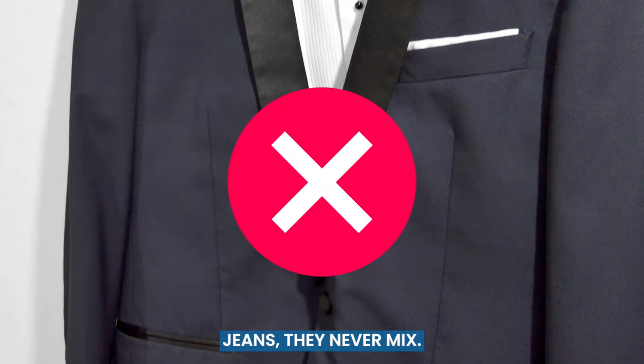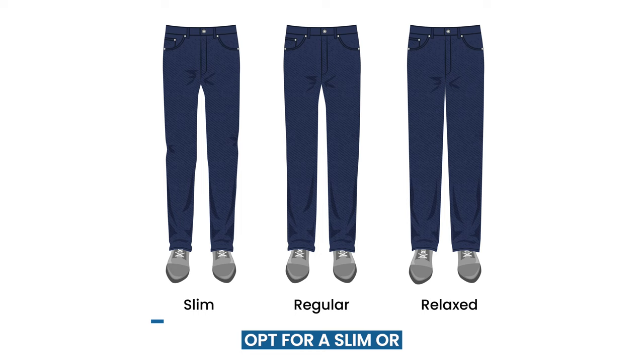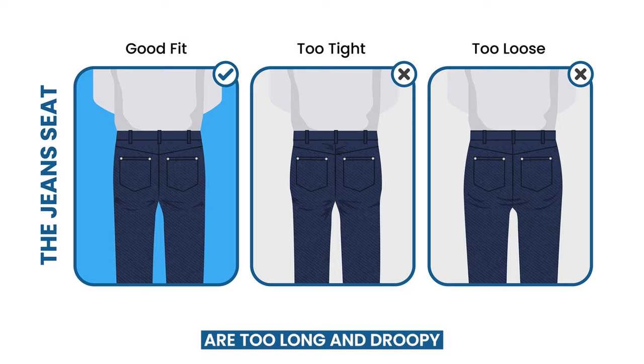Next up, the jeans. Opt for a slim or straight fit, and stick to darker shades. Avoid baggy jeans that are too long and droopy around your waist.